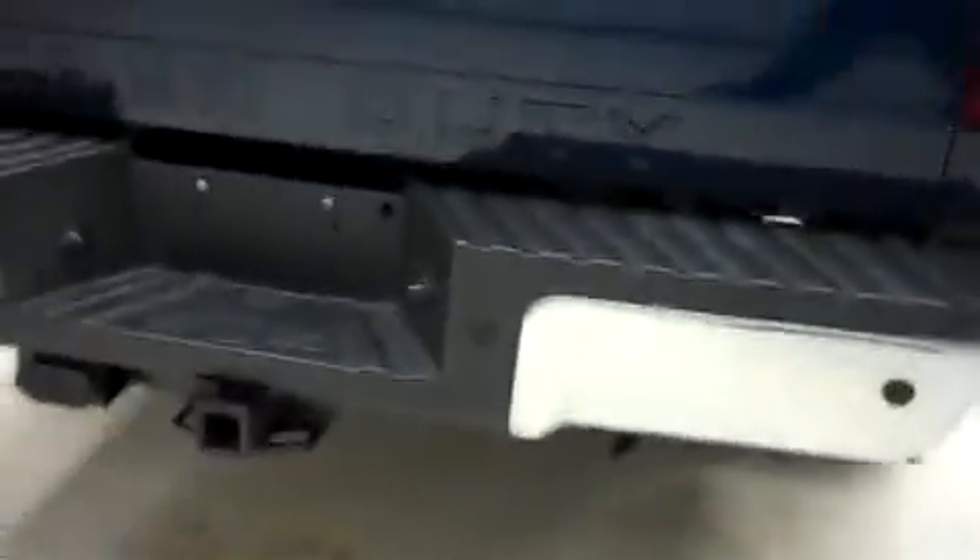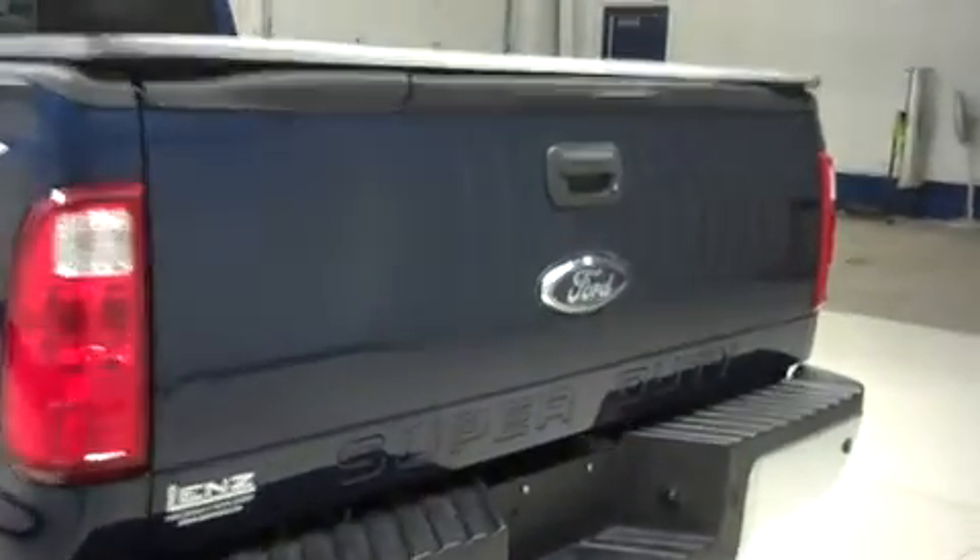This F250 has the factory bumper, towing package, and receiver hitch, and a locking step assist tailgate. This truck also has a tonneau cover and a bed mat.